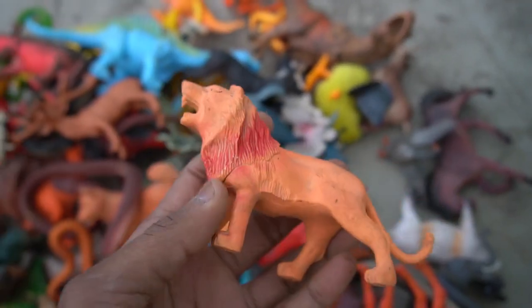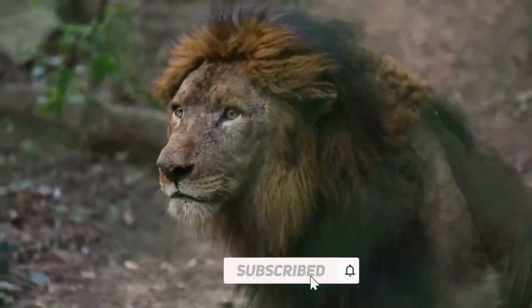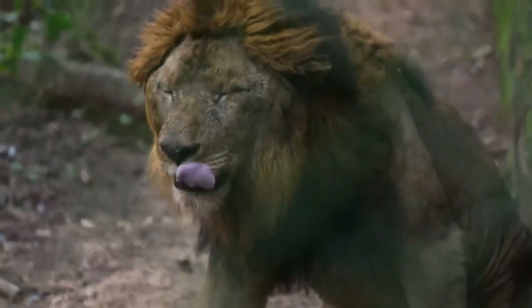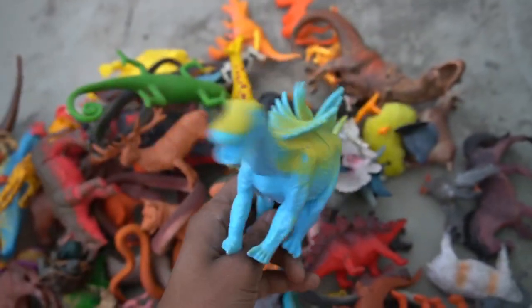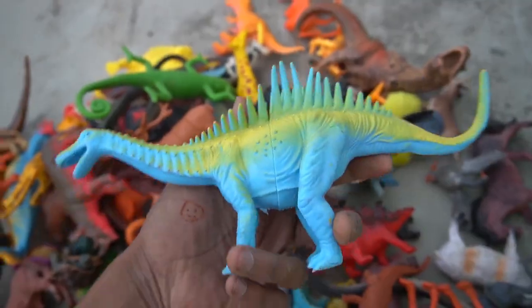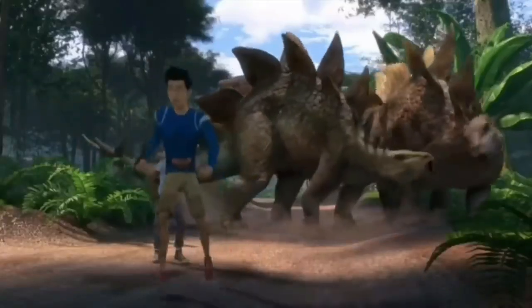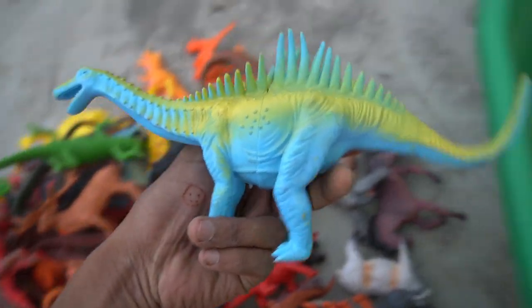Lion, so side this. And guys, next figure — big size Stegosaurus! Guys, blue yellow combination, is realistic Stegosaurus. Design is so, so beautiful, so side this.